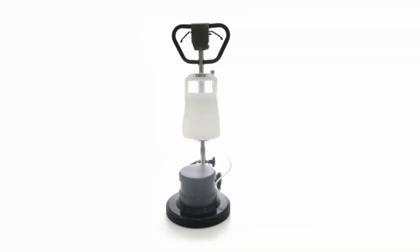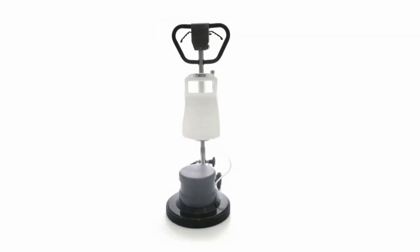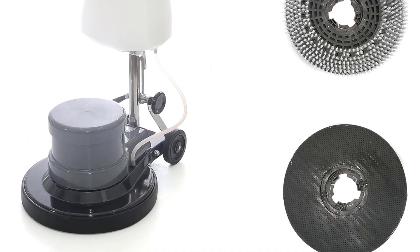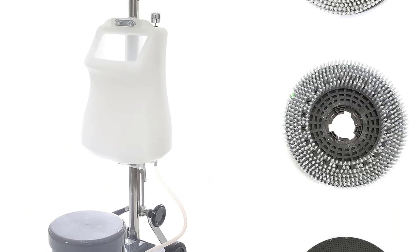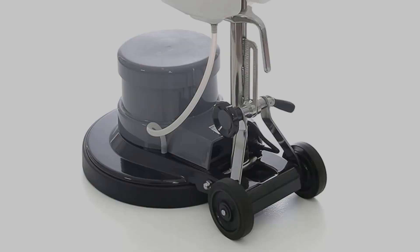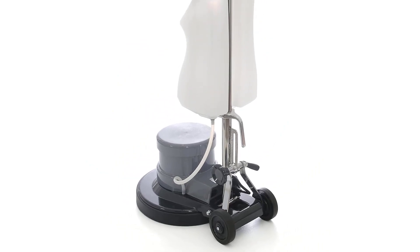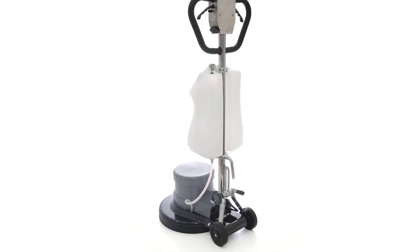Specs: 110V voltage, 1100W power, 154 RPM, 40-foot power line, 17-inch working width, 106 lbs. Removes dirt from grout lines. Can also be used as a sander. Slow RPM minimizes damage potential. 1.5 HP motor. Working width: 17 inches. Base diameter: 17 inches. Brush size: 15 inches, compatible with all 17-inch accessories.